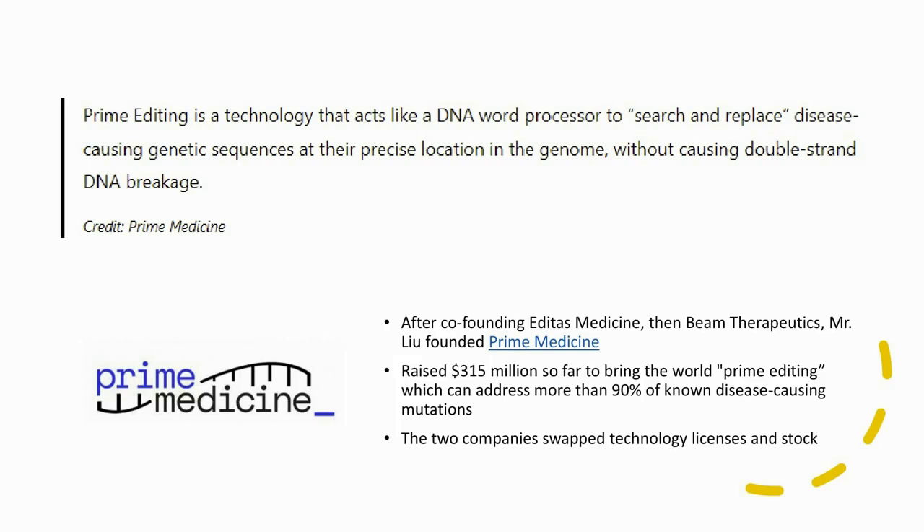Then there's Prime Medicine, which is particularly interesting because after David Liu, one of the co-founders of Beam, founded Beam Therapeutics, he then went and founded Prime Medicine. They were in stealth mode for a while and raised $315 million to bring Prime Editing to the world, which can address more than 90% of known disease-causing mutations. It acts like a DNA word processor with search-and-replace functionality without causing double-strand DNA breakage. The two companies swapped technology licenses and stock.